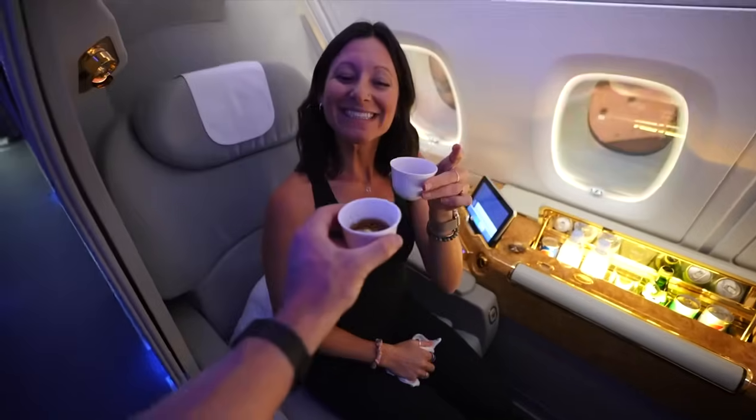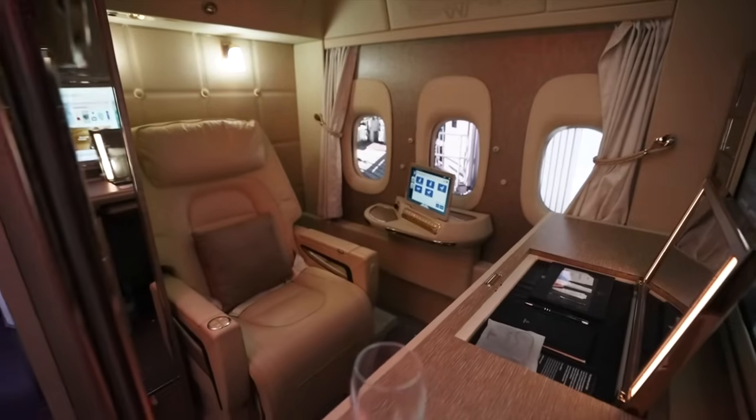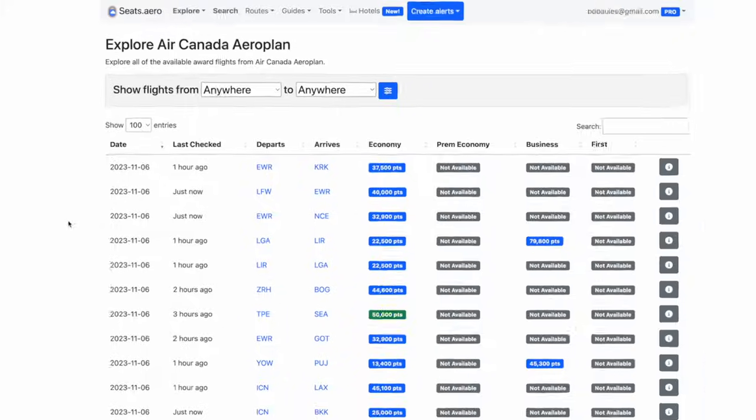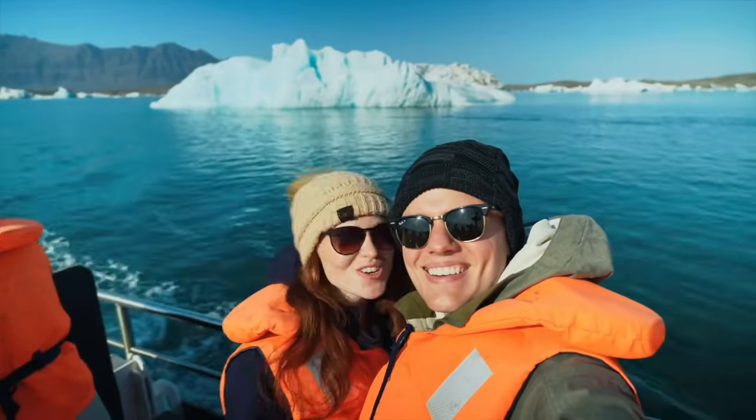One of the best ways to maximize the value of your miles and points is snagging a last-minute award seat, but let's be honest — most of us are not going to hop on a plane and fly around the world on one or two days' notice. So today I want to cover a few ways that you can find available award seats on specific dates well in advance, and the main tool I'm going to show you is my hidden secret that lets me travel hack like a pro despite having a regular 9-to-5 job.